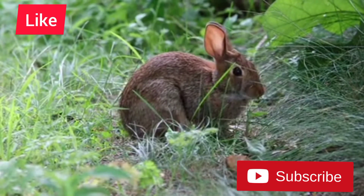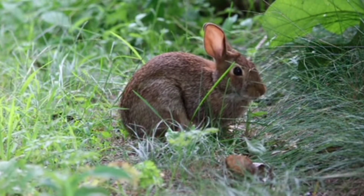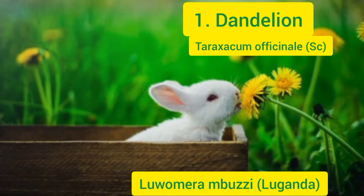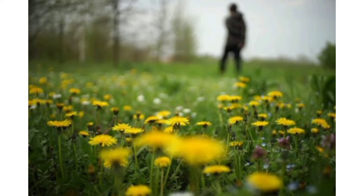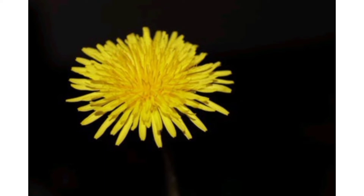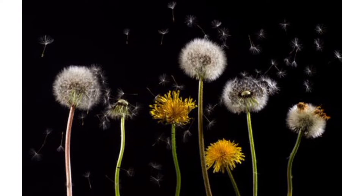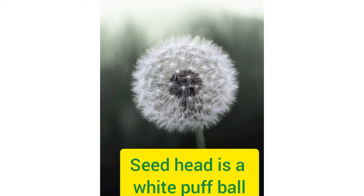Hello friends, welcome back to my channel where we talk about farming. Five rabbit-safe weeds: dandelion. Rabbits love this plant. Dandelions are quite easy to recognize. Their leaves can look a bit like other plants, so if you're not used to this weed, better to identify it by its yellow blooms growing on a single hollow stem. Its leaves are lobed and produce a milky sap. The seed head is a familiar white puffball.